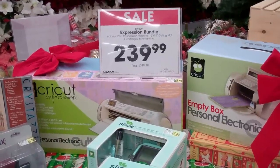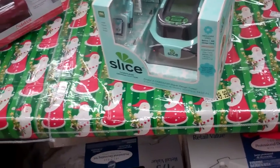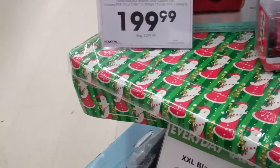Just wanted to show you — as soon as we walked in, there's a sale on the Cricut Expression Bundle. Also a Slice. Oh, look at the Cricut Cake — $1.99!